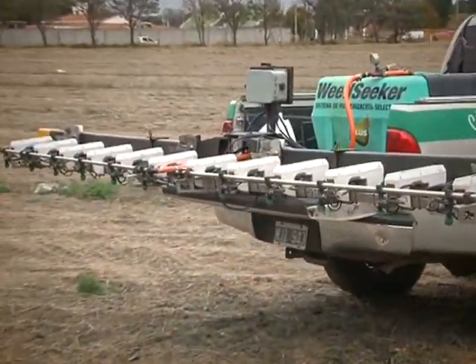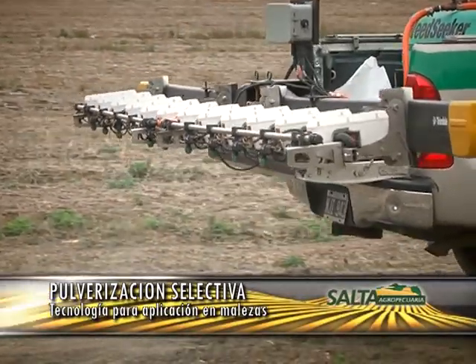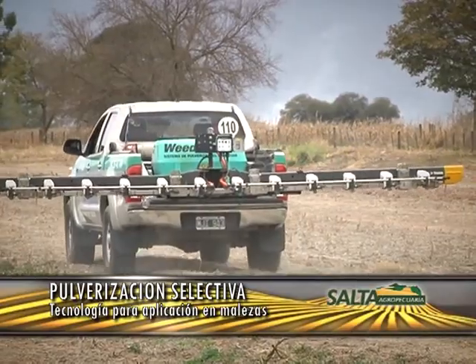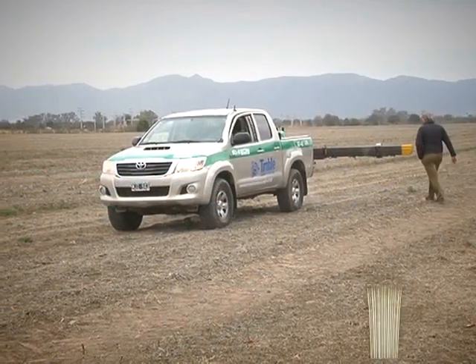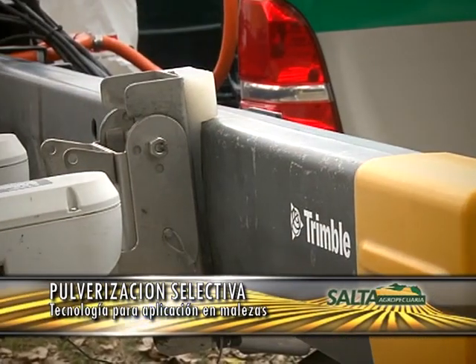A partir de allí queda listo para poder ser utilizado, e incluso también permite hacer una doble aplicación con otra línea de pulverización. Una vez que el equipo es seteado y salís a aplicar, podés diferenciar, o sea, podés tener selectividad en si querés aplicar a malezas más grandes o hacer alguna aplicación especial. También ese seteo nos permite hacer aplicaciones en malezas habiendo cultivo. Esa es la ventaja de poder tener el seteo que permite tener el equipo.